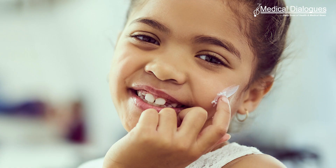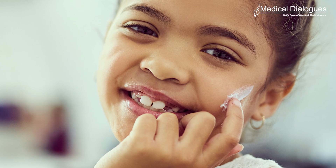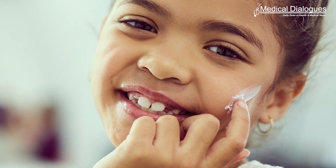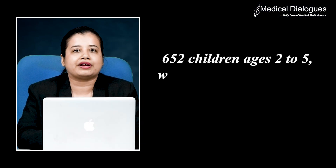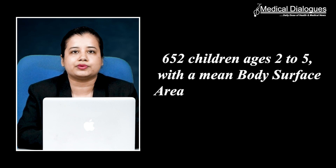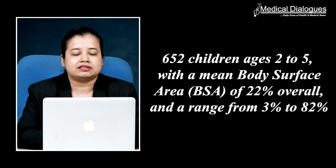Improvement was noticeable as early as week one. Roflumilast cream 0.05% is a once-daily steroid-free topical cream in development formulated to deliver drug without disrupting the skin barrier. INTEGUMENT-PED enrolled 652 children aged 2 to 5 with a mean body surface area of 22%, ranging from 3 to 82%. The data reinforced the well-established efficacy, safety, and tolerability profile of roflumilast cream in atopic dermatitis across the INTEGUMENT program.